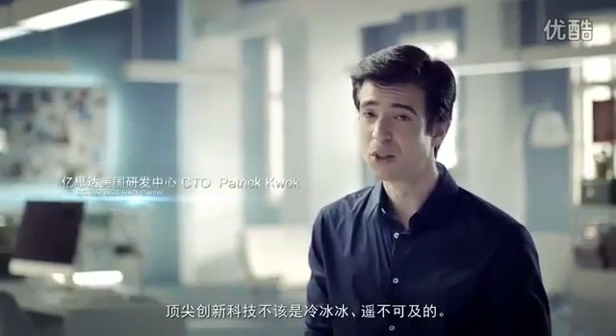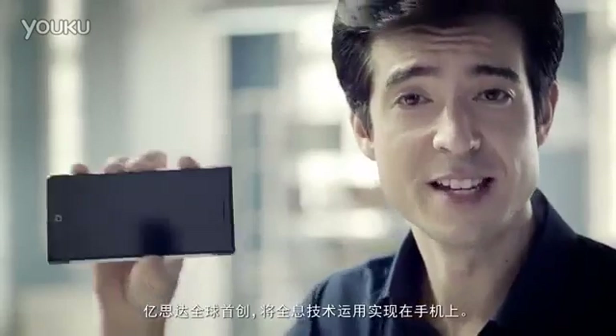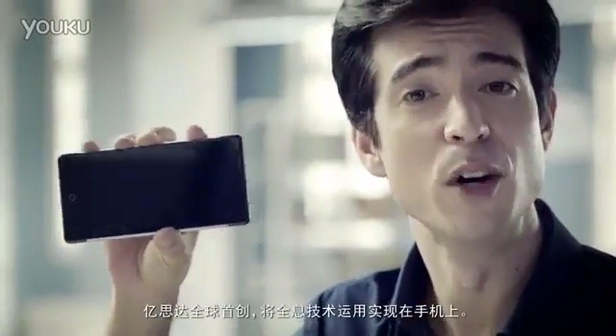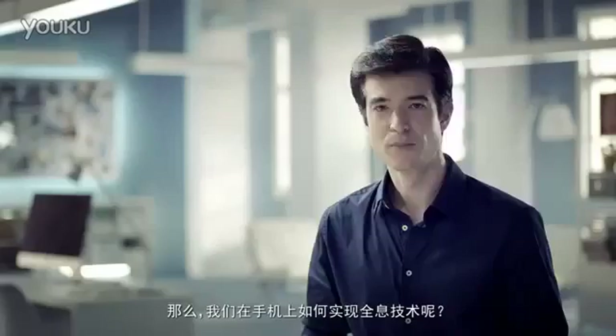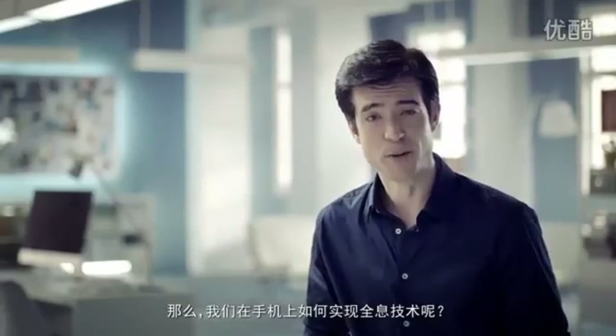Cutting-edge innovation and technology shouldn't be cold and unreachable. It should be fun and part of daily life. This is eStar's world-first holographic smartphone. How do we generate glass-free holograms on smartphones?